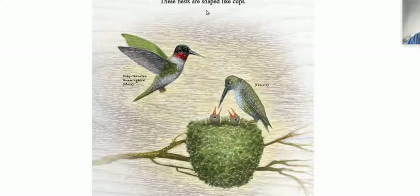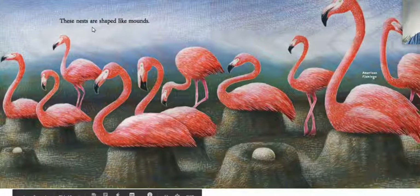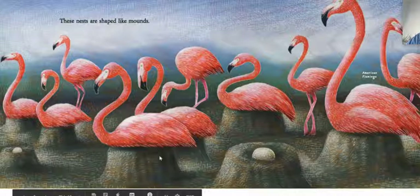These nests are shaped like cups. They're ruby-throated hummingbird — this is the male and this is the female, the mom and the dad. And they make their nests like cups. These nests are shaped like mounds. This is a mound — they probably push up dirt. American flamingo.